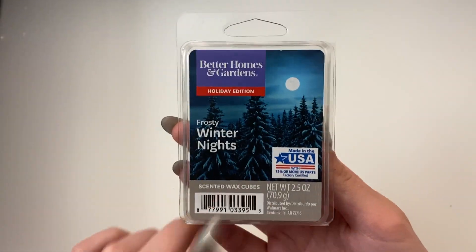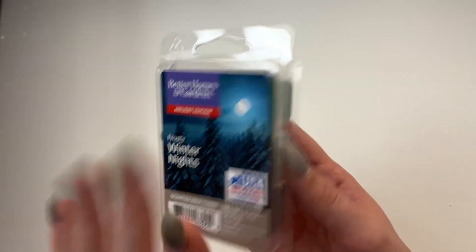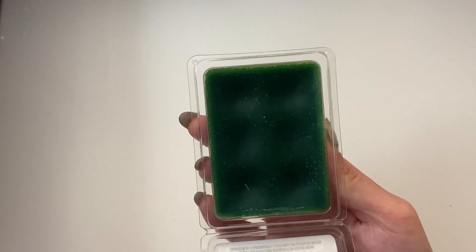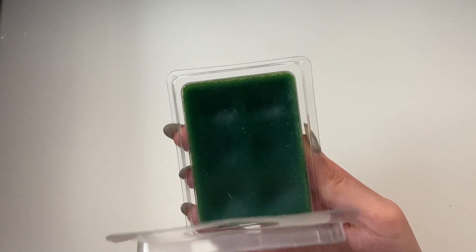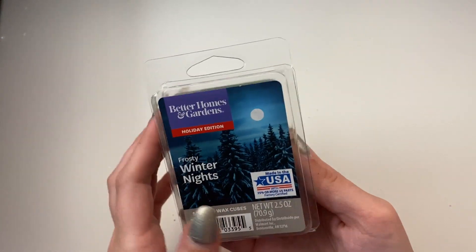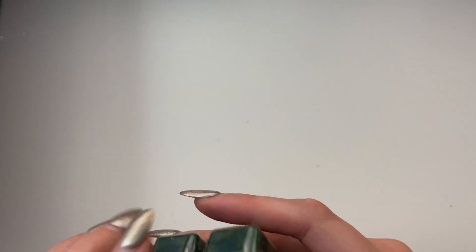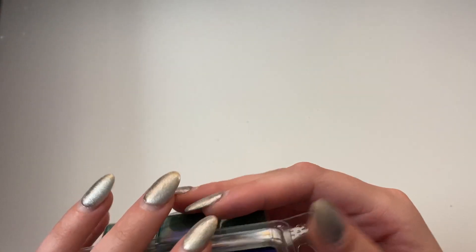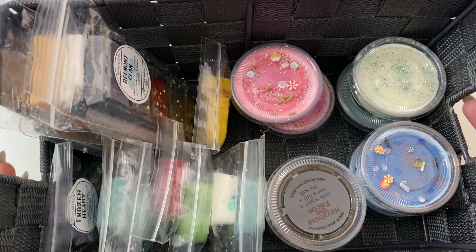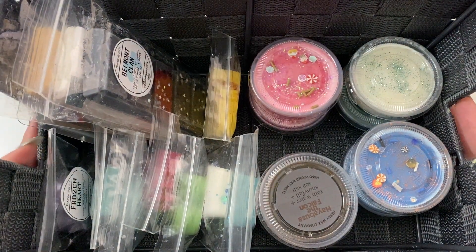And then of course this is Winter Frosty Nights — same as the one I had in my last video and that I showed you in the empties. It is the last one of these Better Home and Gardens ones I have. I think I have maybe two or three left of these clamshells from stores. Just a little green guy — good for that menthol-y, minty smell, like when you're sick kind of smell. So this is the wax melt basket for mid-January-ish.